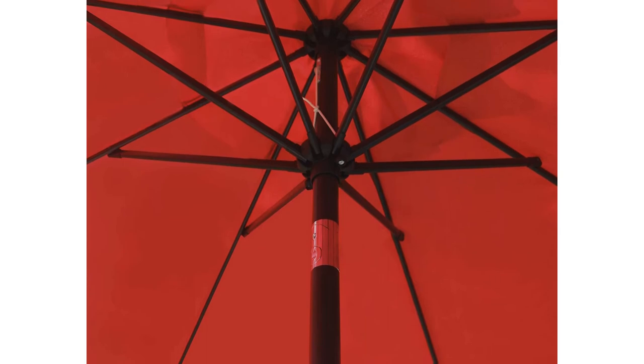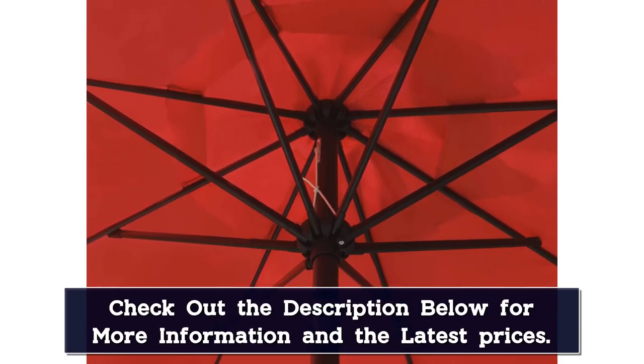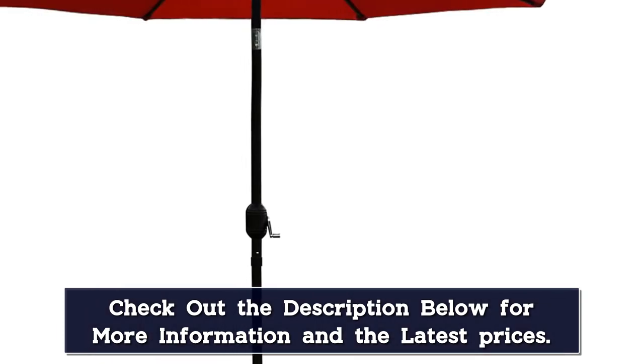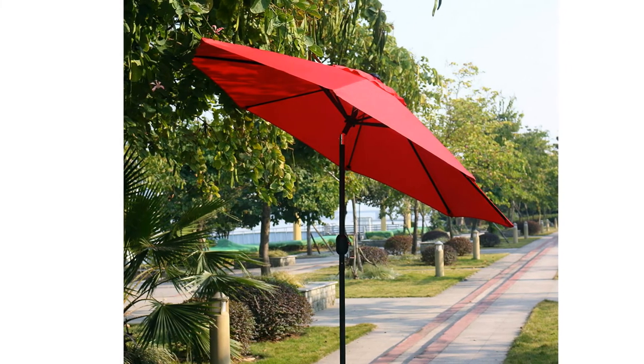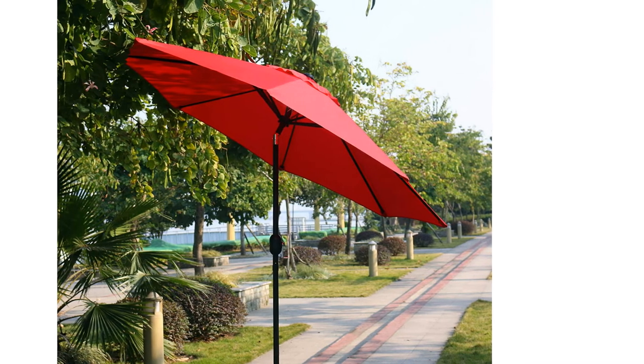A push-button tilt mechanism worked well to adjust shade throughout the day. The canopy easily shielded the table from a light rain. While a wind vent underneath the umbrella aims at keeping the canopy from moving too much in the wind, we don't recommend using it on windy days, as it swayed quite a bit in the breeze. We did notice tiny holes in the fabric when looking up through it, making us wonder about the canopy's longevity.